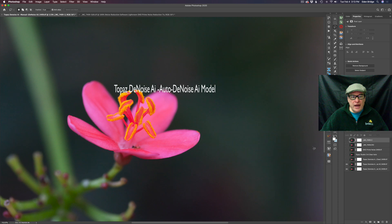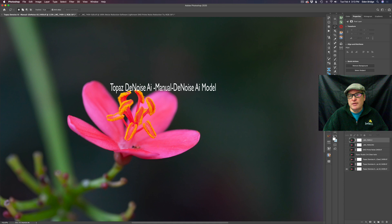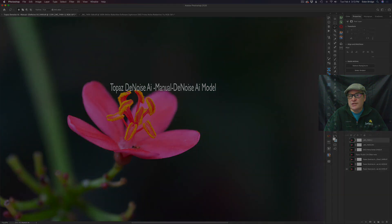And then we're going to look at Topaz Denoise AI in the auto position using the Denoise AI model. And then we're going to look at it in the Denoise AI model in the manual position. I think you're going to find some interesting differences here. So let's get started.